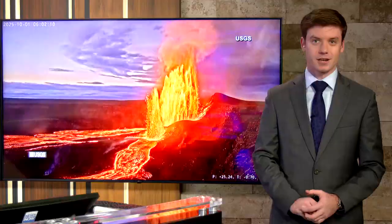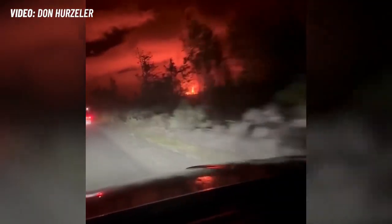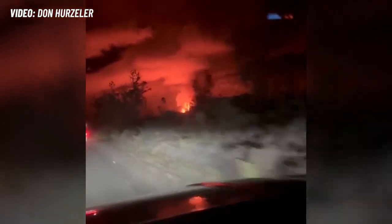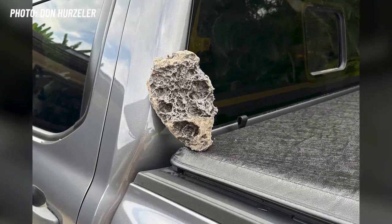Mark and Ash, it's not every day you see reticulite and tephra the size of a watermelon raining down on your truck. That's exactly what happened to Hawaii Island resident Don Herzler, and it's what he experienced over the weekend when driving home from Hawaii Volcanoes National Park. This is the view from Don's truck. He described it as driving through a hailstorm of tephra,